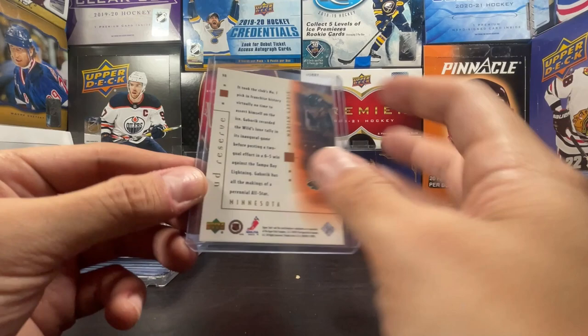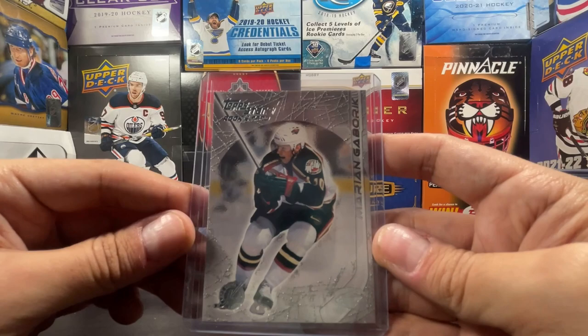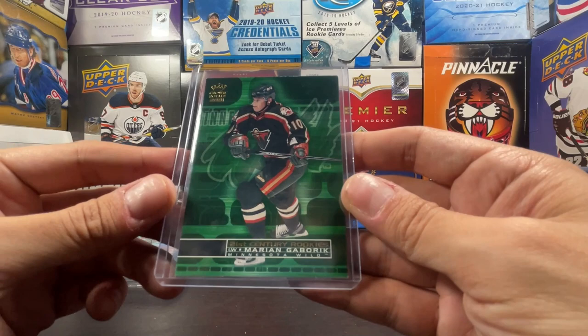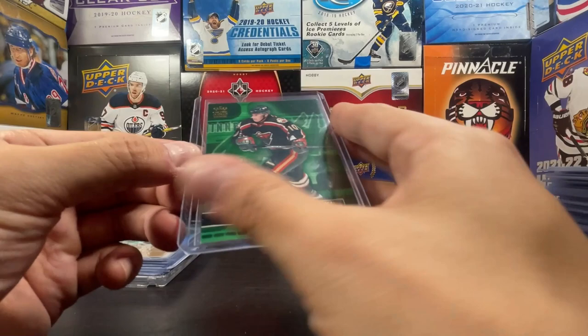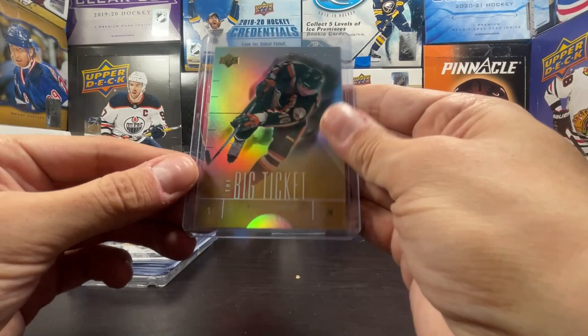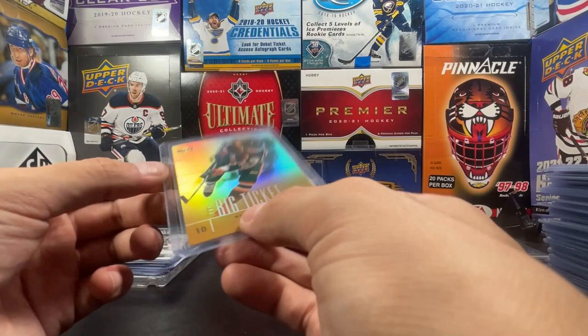UD Reserve Reserve Rookies, no numbers. Topps Stars Rookie - that silver foil was definitely prone to surface wear. 2001 Crown Royale 21st Century Rookie right there, not bad. Big Ticket from UD Reserve, designed to look like a ticket from a parking machine. And Pacific 2002 base.